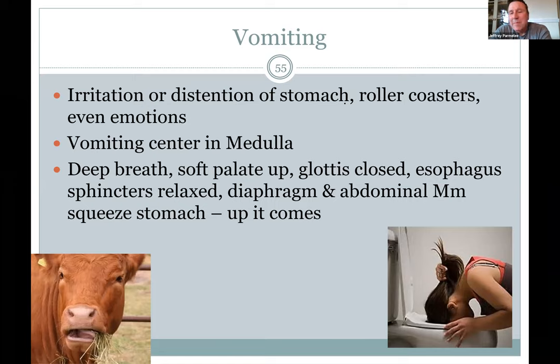Vomiting is the opposite of swallowing. Nausea is the sense you're going to throw up — from motion sickness, emotional upset, or eating something wrong. Vomiting is a reflex: you take a breath, the diaphragm contracts pushing down on the guts, abdominal muscles contract compressing stomach contents, then esophageal sphincters relax so food under pressure comes back up. You close the soft palate so vomit doesn't go up your nose. It's an important reflex to expel poisons. Cows actually do this deliberately — chewing their cud.